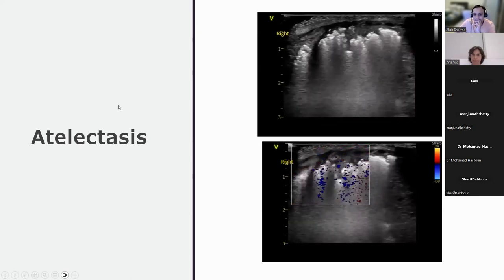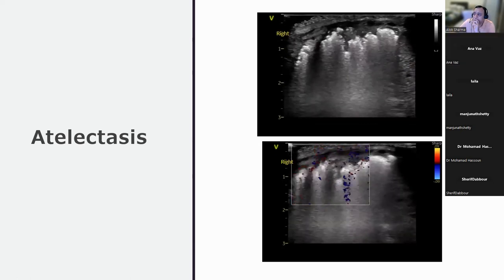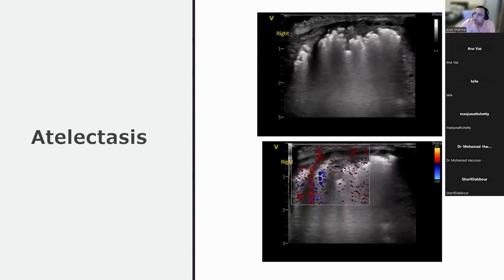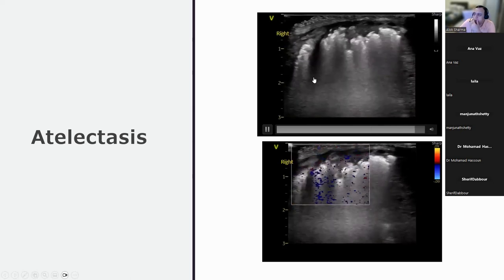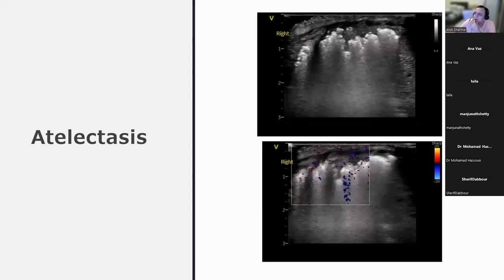Discussing a further scan: no pleural sliding is seen. There are static bronchograms without dynamic bronchograms. A batwing sign is visible. The diaphragm and liver are identifiable. In a 600-gram intubated baby who starts desaturating, the first steps are to follow DOPE — check tube position, confirm air entry is equal, and follow standard steps.